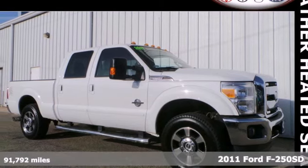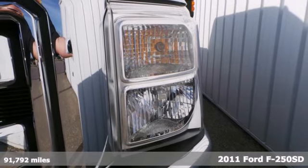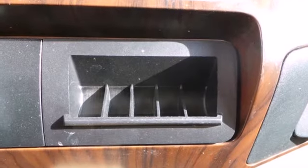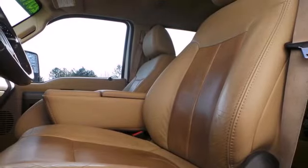Here's a 2011 Ford F-250. Power steering, split bench seats, side impact door beams, child seat anchors, a post collision safety system, trip computer, and twin I-beam front suspension all come standard in this super duty truck.